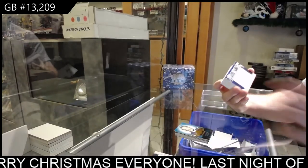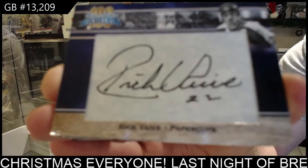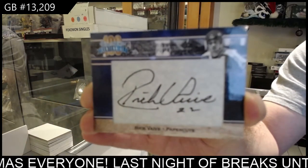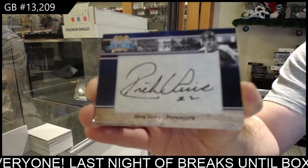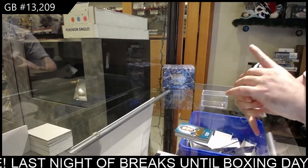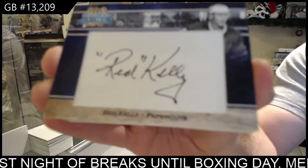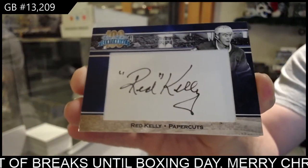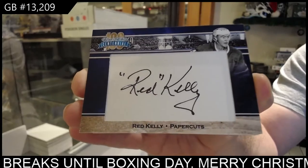We've got another paper-cut autograph — Rick Vive. Three for three! Another good paper-cut autograph, four for four — Red Kelly. Let's keep the streak going.